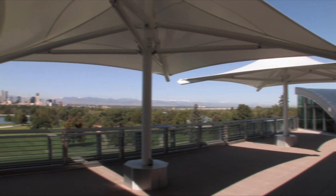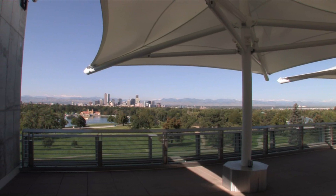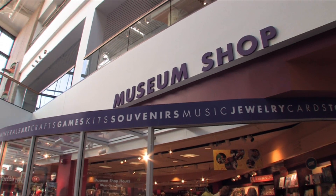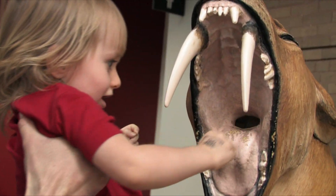The Sky Terrace also features the best view of Denver around, perfect for any event or gathering. All of this and more make the Denver Museum of Nature and Science the official best science museum in Colorado for 2009.